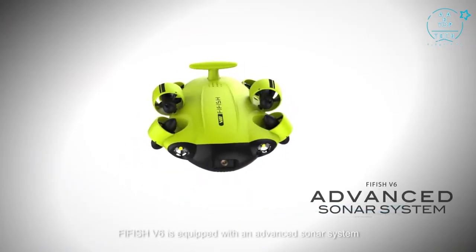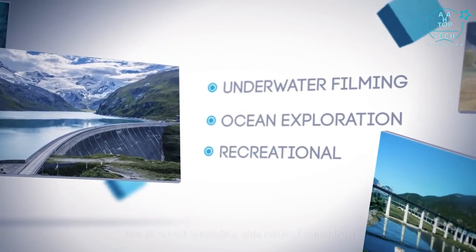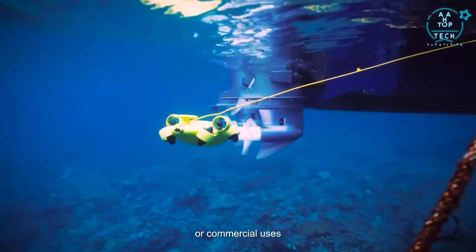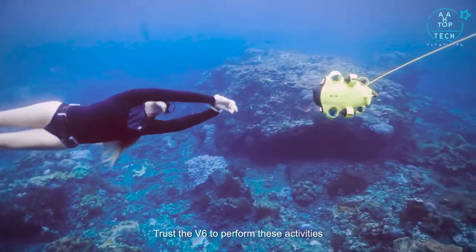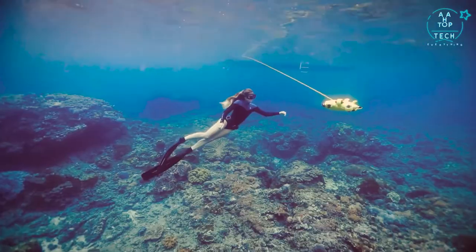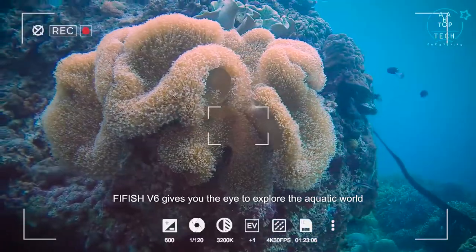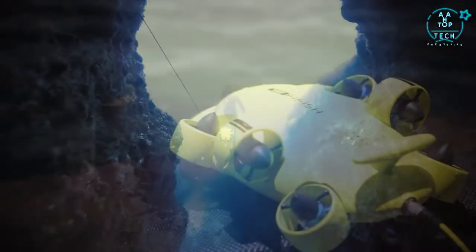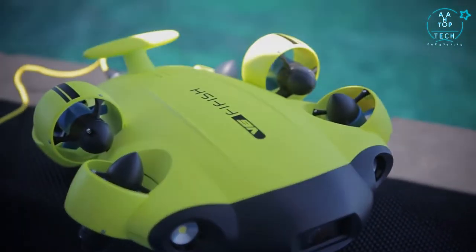FiFish V6 is equipped with an advanced sonar system used for the mapping of sea floors. The V6 is built to handle a wide range of applications, ranging from industrial tasks such as safety inspections and aquatic farming, to commercial uses such as filming and photography. From professionals to enthusiasts, FiFish V6 gives you the eye to explore the aquatic world with endless potential and possibilities. FiFish V6 — escape to the ocean.